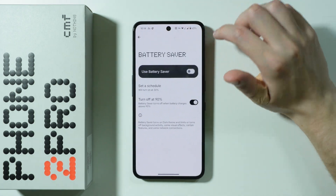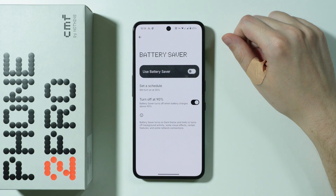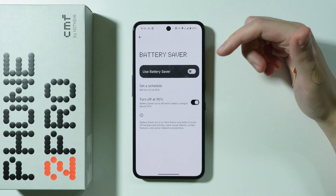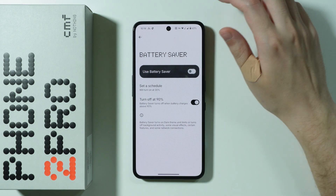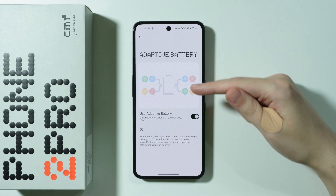There is also the 'Turn off at 90%' option, which automatically disables Battery Saver when charging reaches 90%. However, there is a catch: there's also an option to limit battery charging to 70 or 80 percent, in which case this turn-off trigger won't actually apply.